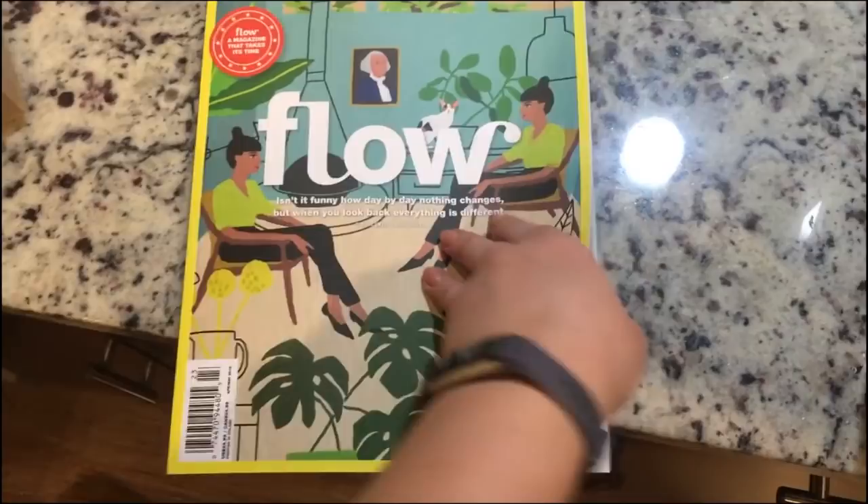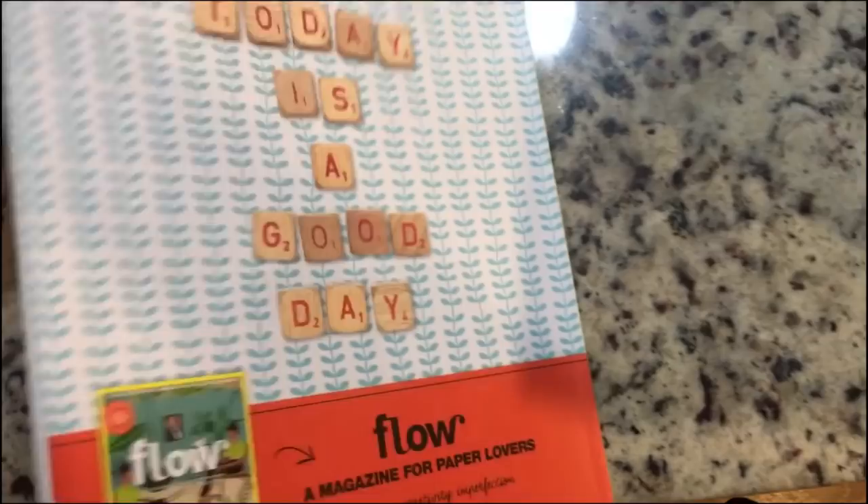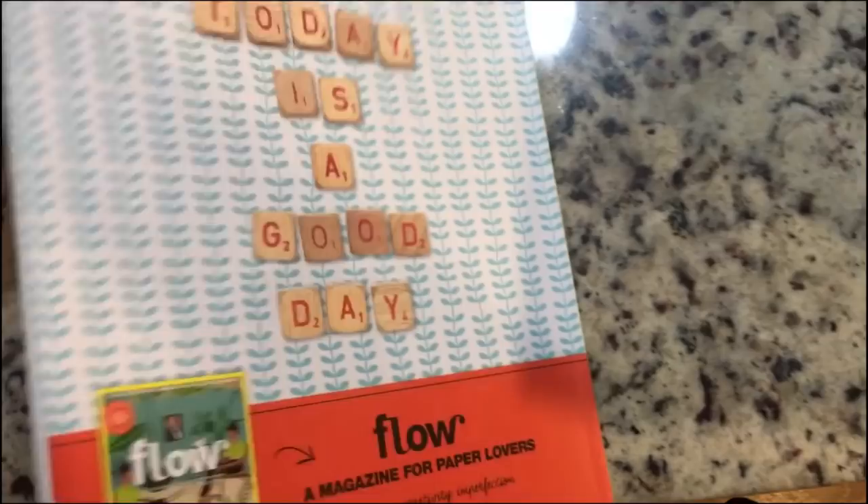So I was at the supermarket and I saw that they have one of my favorite magazines, Flo — which, by the way, is a $25 magazine. I think I should get a subscription. But inside it's got lots of great artwork and illustrations and articles. It also has a poster that you can unfold, and later in here they have postcards by all these different illustrators that you just pull out. It's a really great art magazine — a magazine for paper lovers, as they say.